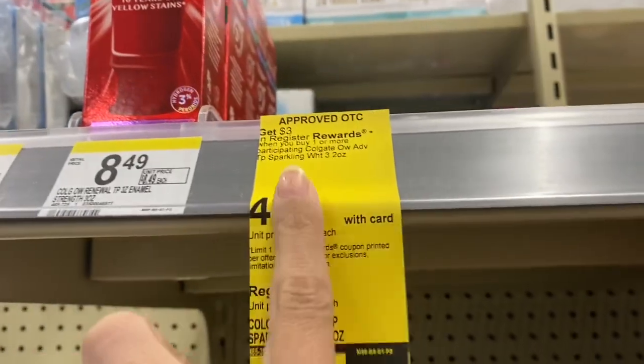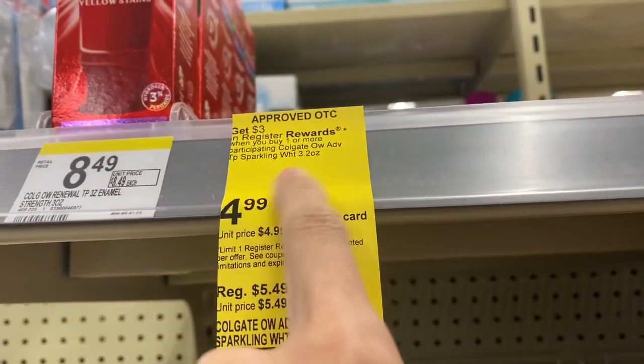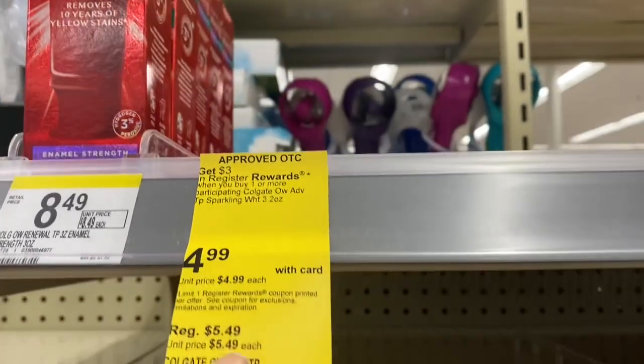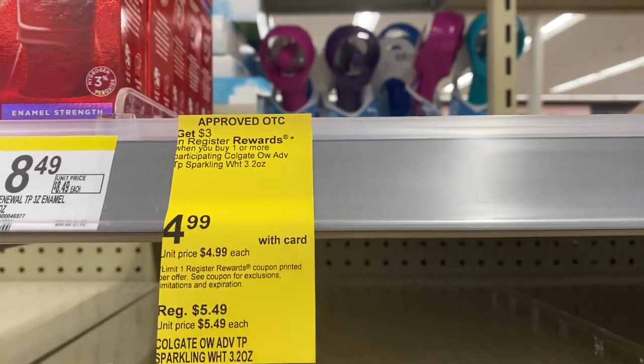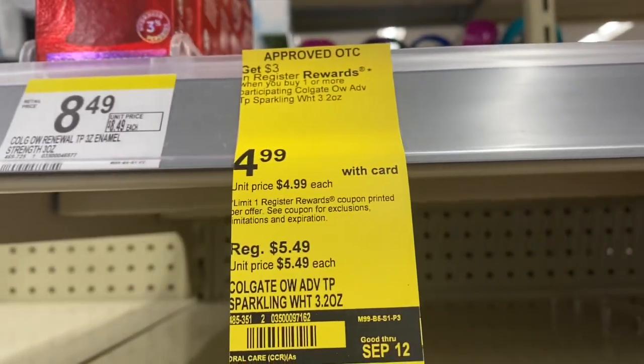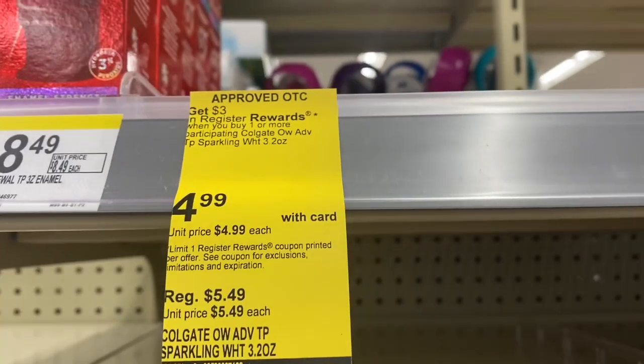Another one I was going to pick up — my store doesn't have it, but if yours does — these are the Colgate Advanced Toothpaste for $4.99. We have a dollar coupon you can get from the Colgate site, so you're going to pay $3.99 and get back a $3 register reward, making the final cost just $0.99.